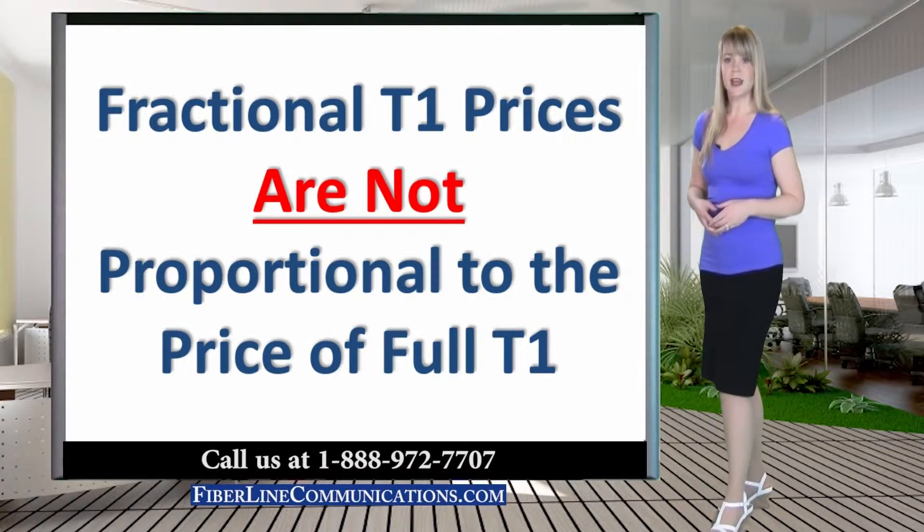The result is that Fractional T1 prices are not proportional to the price of full T1. Fractional T1 service at 768k and above is almost always more expensive than a full T1. Because of the relatively high cost per kbps, Fractional T1 is no longer popular to business customers who can now often receive far more bandwidth for less money by ordering cable, DSL, full T1, Ethernet over copper or even fixed wireless.